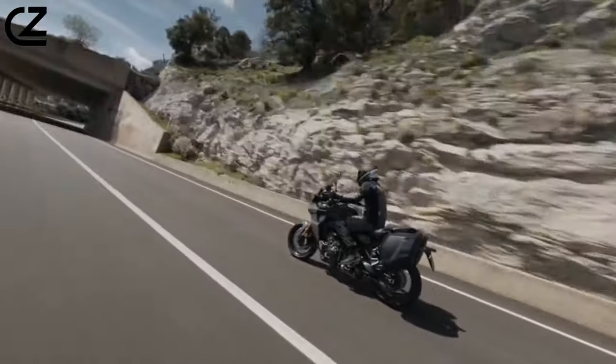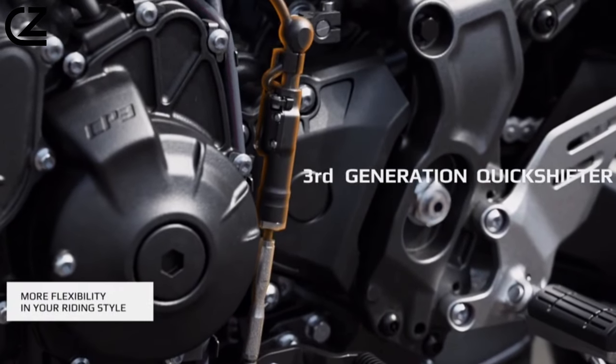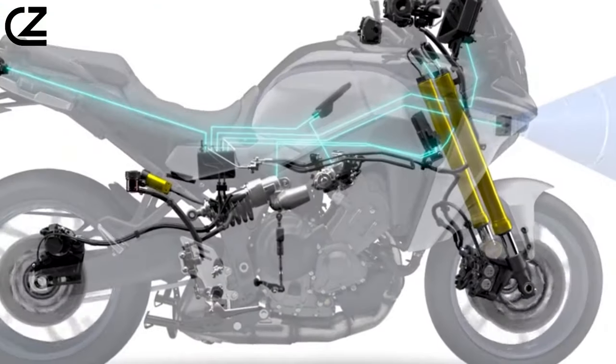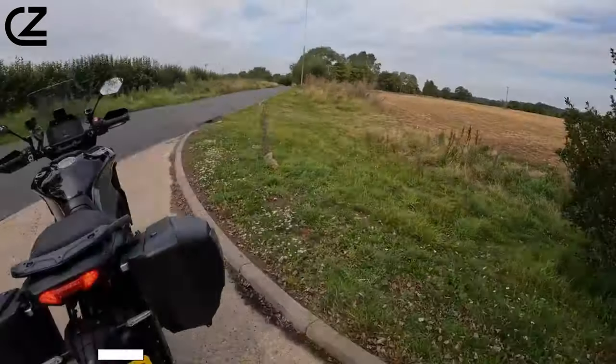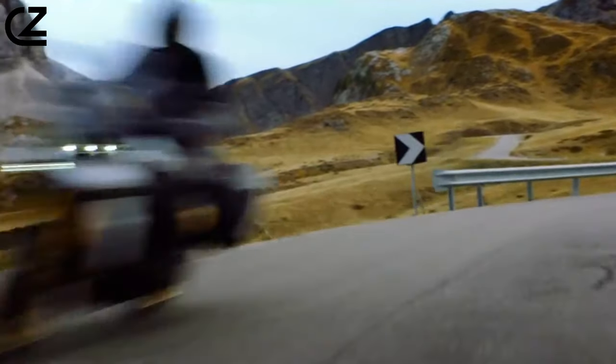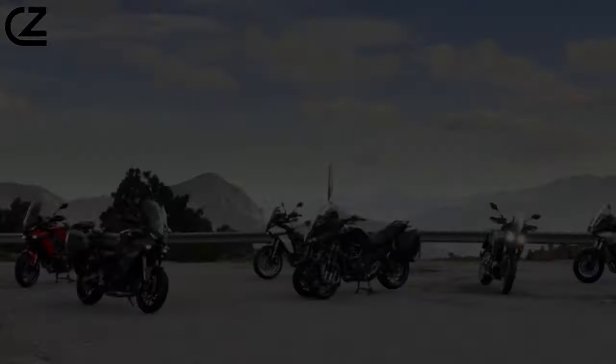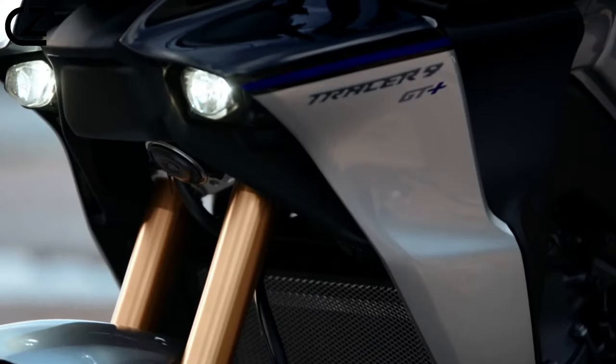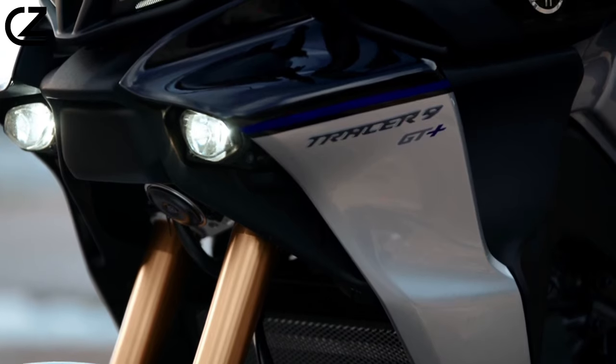Diving further into the detail, a third-generation quickshifter comes as standard, as does adaptive cruise control, the aforementioned radar-linked unified braking, color-coded 30-liter panniers, and a choice of two GT Plus-specific color options: gray-black bronze, or silver and blue, to differentiate it from the standard Tracer 9 and 9 GT.